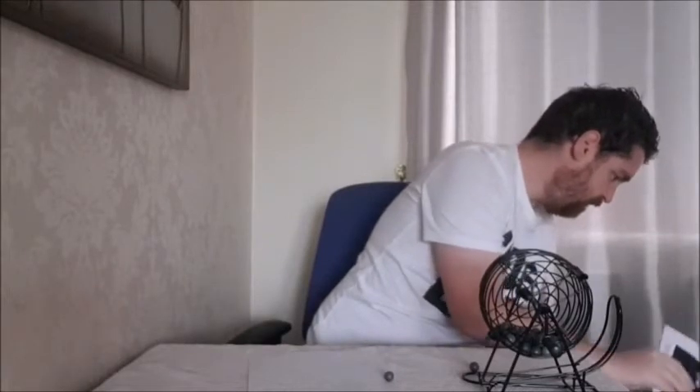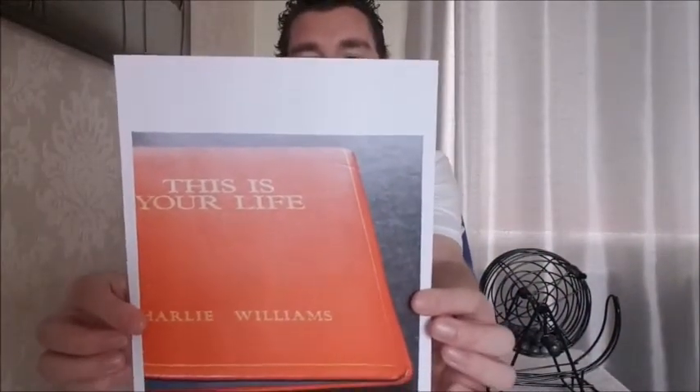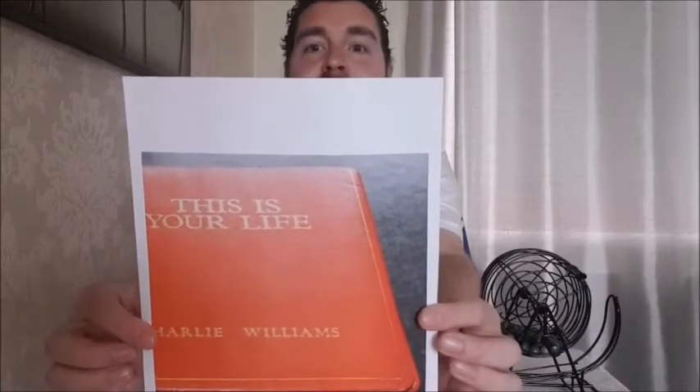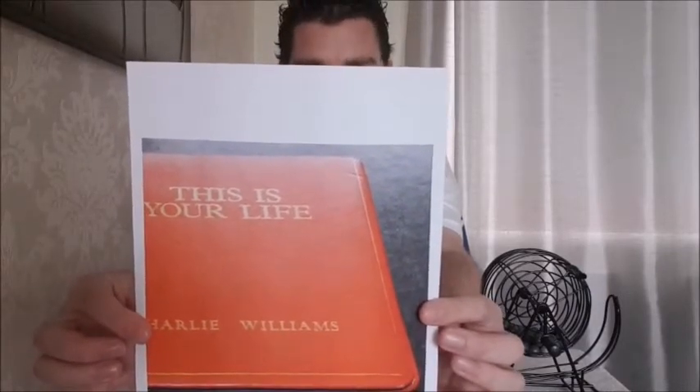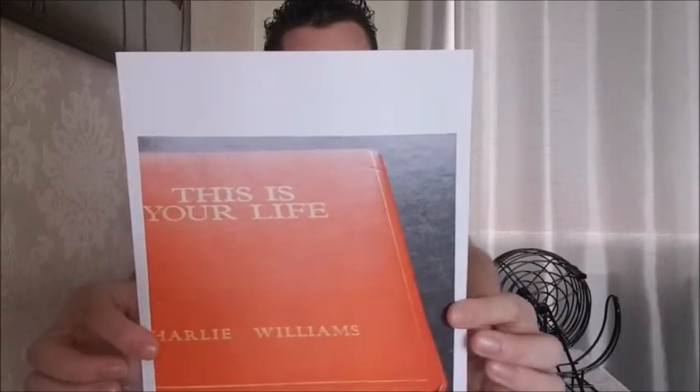And next up today, we have three and eight, thirty-eight. And thirty-eight is from our Barnsley Archives collection. It's a This Is Your Life book that was presented to Charlie Williams in 1972 by Eamon Andrews.